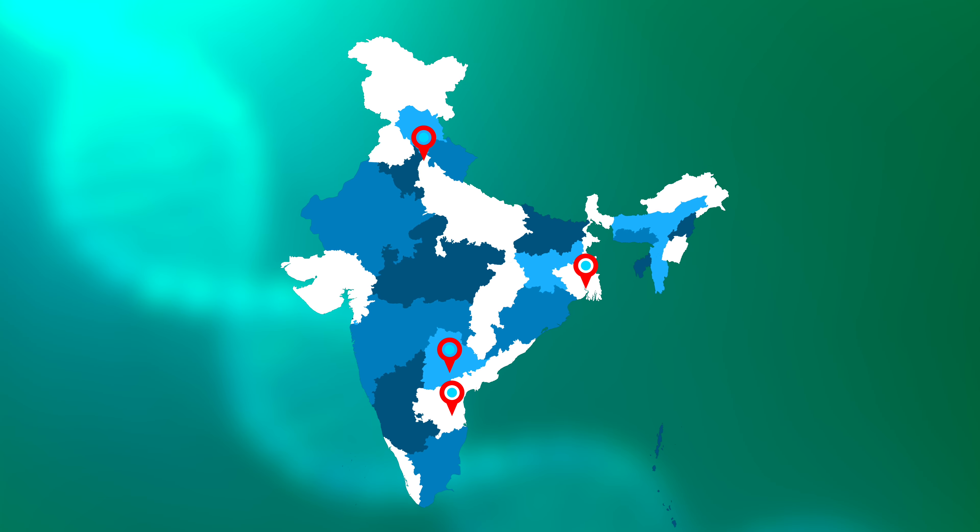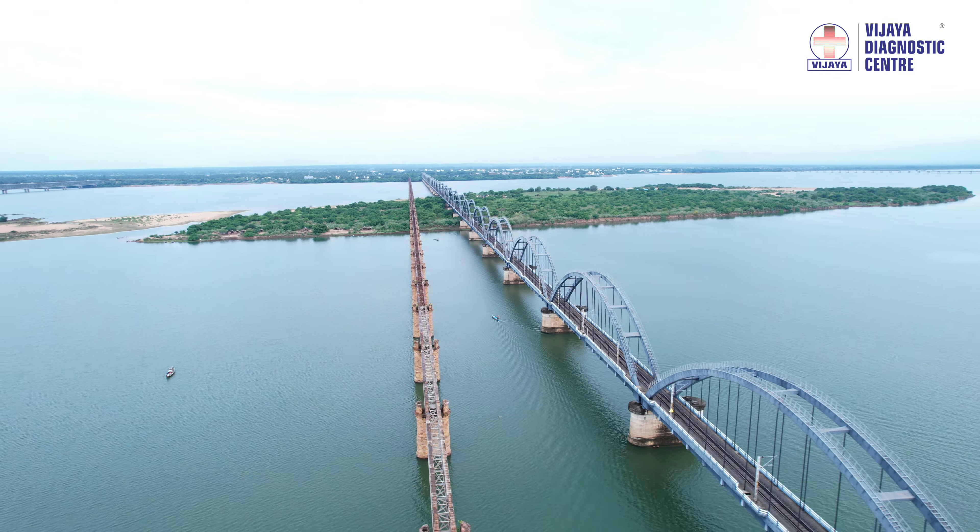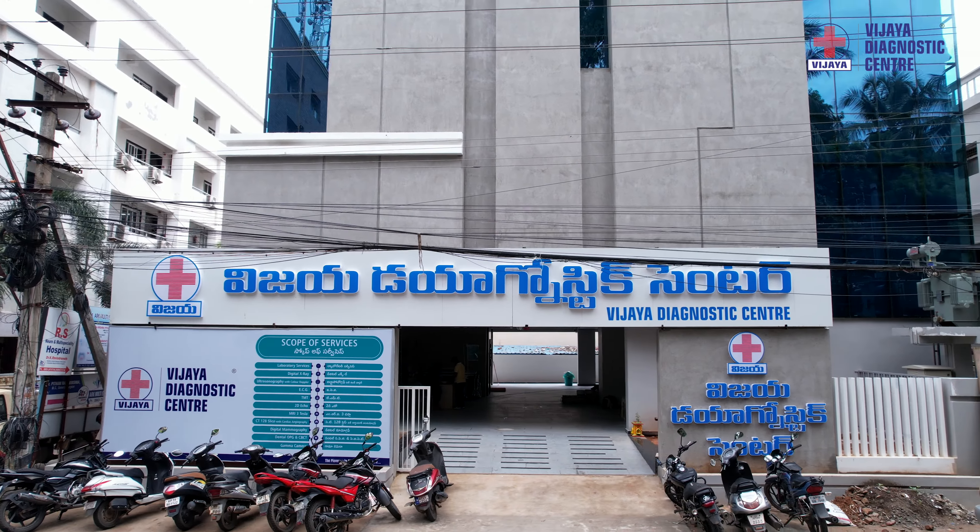India's largest and most reputed diagnostic chain, Vijaya Diagnostic Centre, opens its 100th centre in Rajahmundry to serve the people of Godavari.